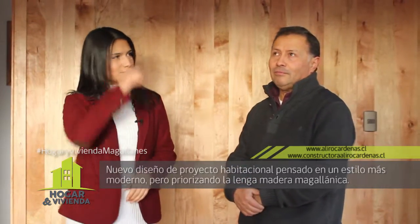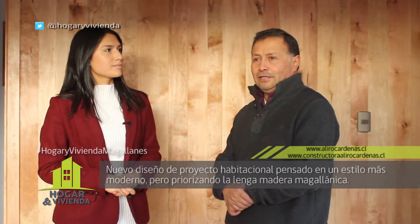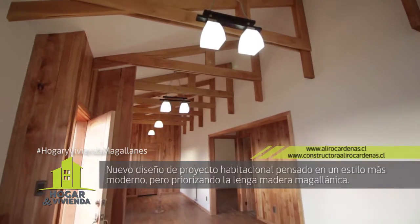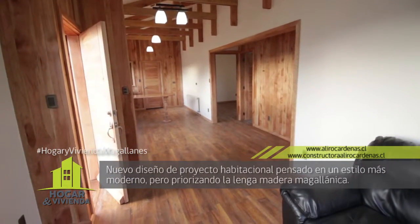Como pueden apreciar, la lenga está presente en varias de sus habitaciones. Podemos contemplar también las vigas a la vista, ventanas de lenga, también las puertas fabricadas por nosotros, también todo lo que es mobiliario, lo de cocina y baño.